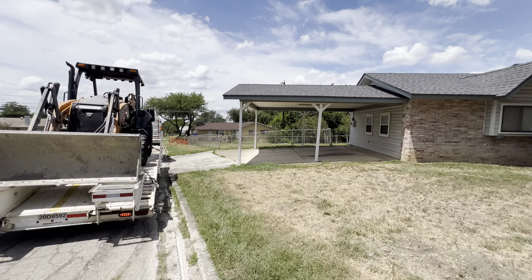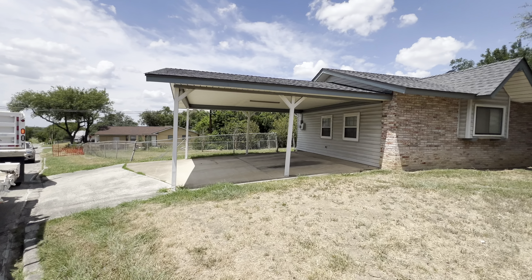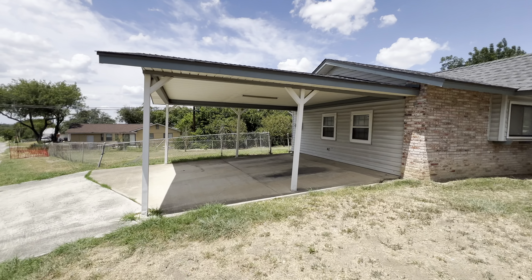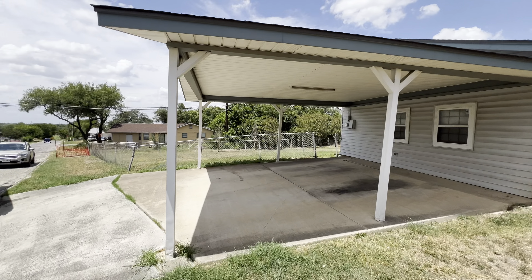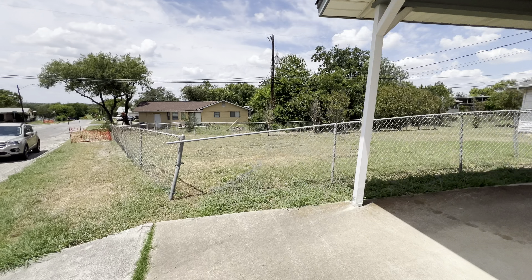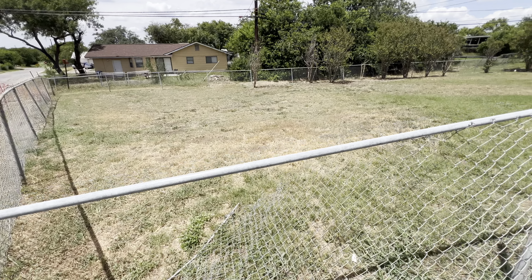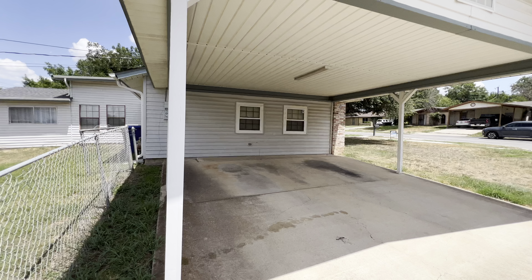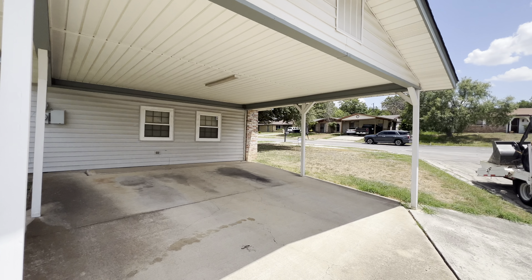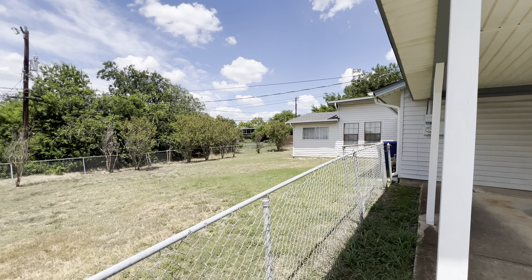We do have the carport entry here to the side. The cool thing about this corner lot is that it is on 0.3 acres. Got a broken chain link fence there, but you can see the amount of space — this 0.3 acres is more than double the typical house lot.